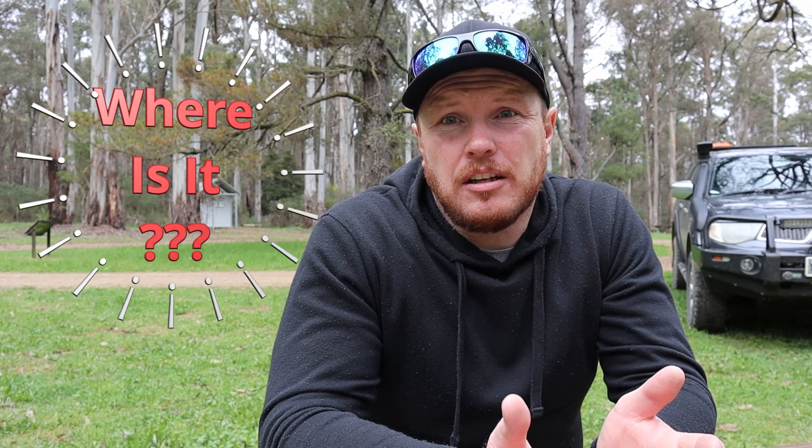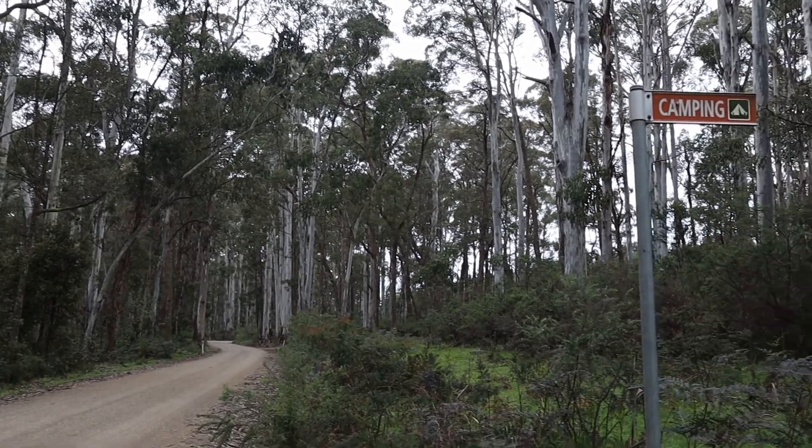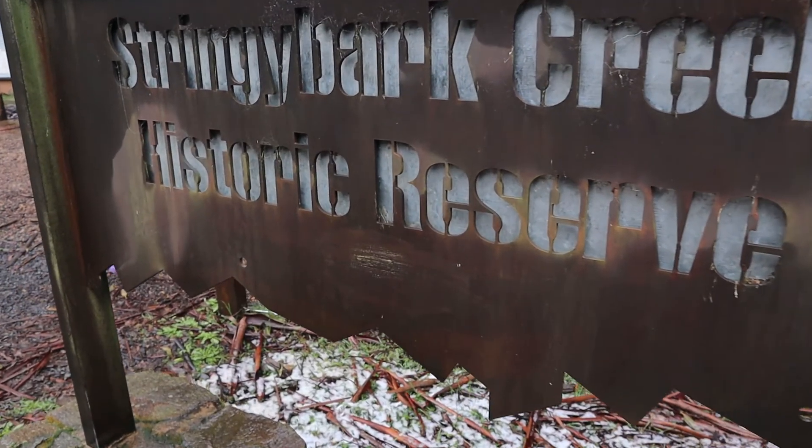The Toomblup East old schoolhouse site is a nice little spot. It's quite small — about seven kilometres out of Toomblup East, back towards Stringybark Creek Camp Reserve, and only about another three or four k's back to the Stringybark Creek Reserve. It's probably about 55 to 56 kilometres back to Benalla, so it's still fairly accessible, right on the edge of the Tadong Toomblup East area.